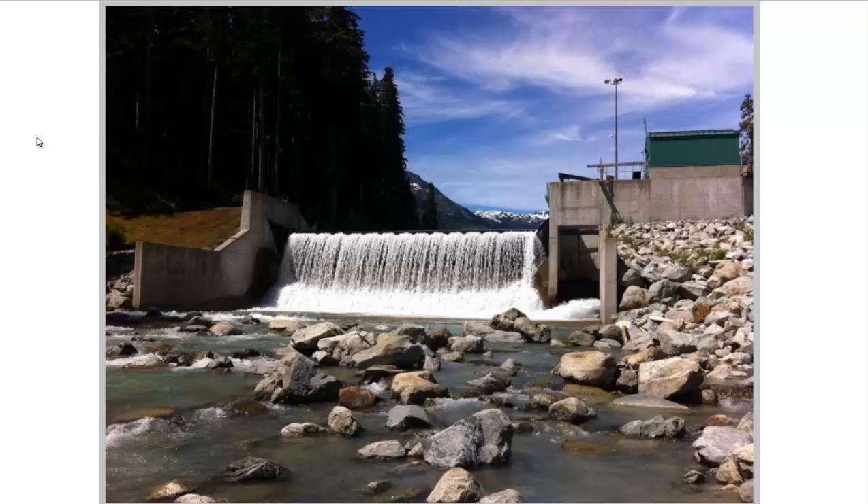And unlike solar and wind power, it's pretty much a constant flow of electricity — it's reliable and dependable. Now let's talk about some of the problems, specifically fish migration. They have gotten around that using fish ladders. Some of these dams that are for irrigation and flood control don't have any fish ladders on them at all, so maybe they can combine fish ladders with a makeshift hydroelectric generation system.